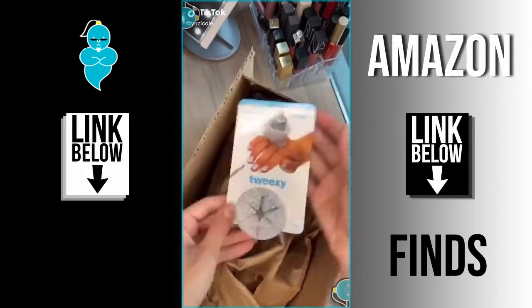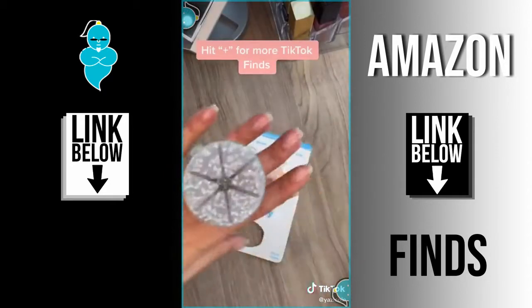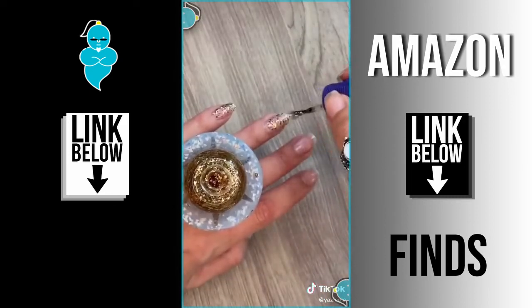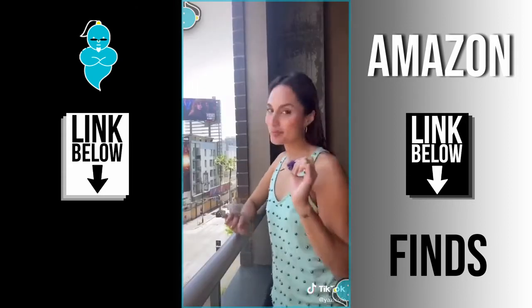Things TikTok made me buy — part 47! Oh my god, I saw a girl wear this nail polish bottle holder ring and I thought it was such a cool idea. You can wear it as a normal ring and put your favorite nail polish in it. Now I don't need a flat surface — I can paint my nails on my couch, on my balcony, or even in my bed!